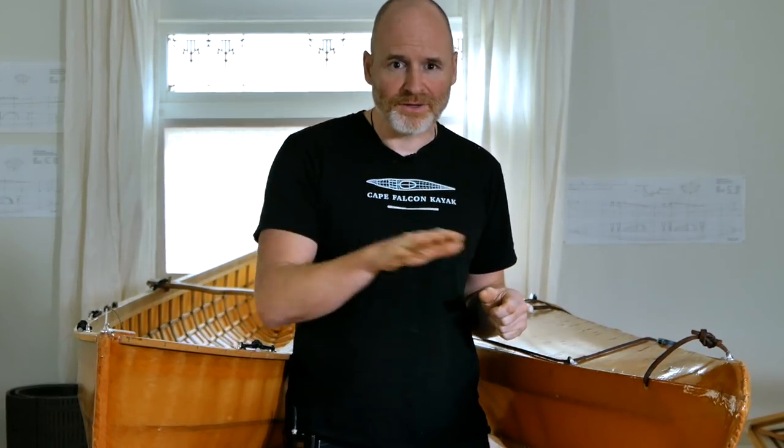Now let's talk about some of the downsides. Anytime you've got a boat with a deck on it, a deck is going to add weight, it's going to add expense, and it's going to add time to your overall build. When comparing a canoe build versus a kayak build, a kayak build is typically about 25% longer, 25% more expensive, and the boat you end up with is about 25% heavier.